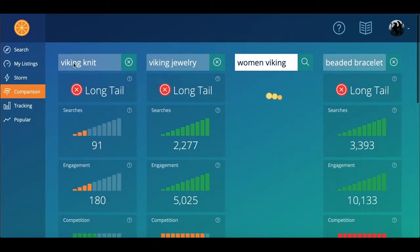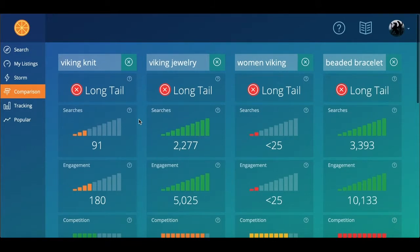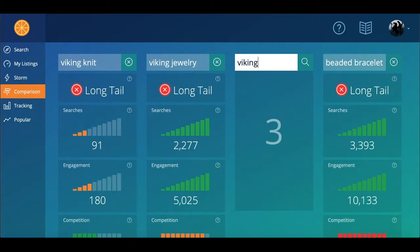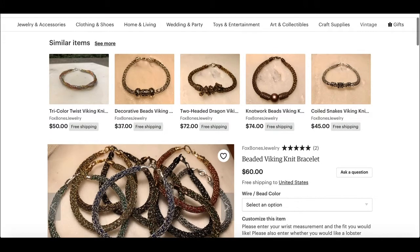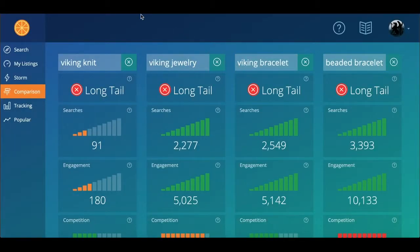We know viking knit doesn't get much but we're still gonna put that in there because that's exactly what it is. I'm gonna start this out with viking jewelry, and even though we already used the viking term, it's still good to put it in there because viking knit is a term all on its own and if people are searching for that you want to be found for it. Viking bracelet — definitely.